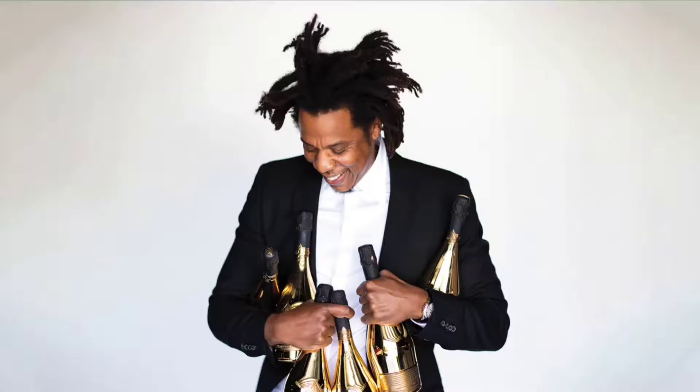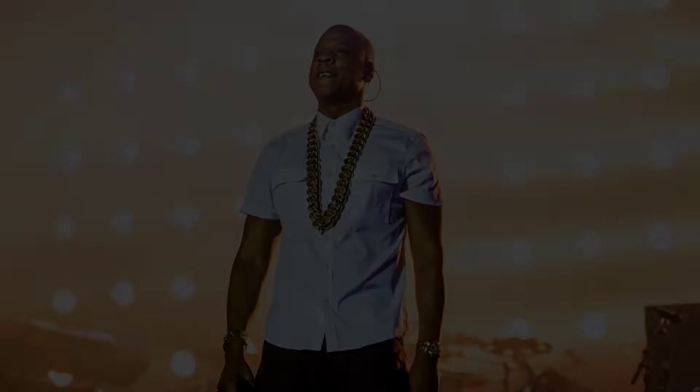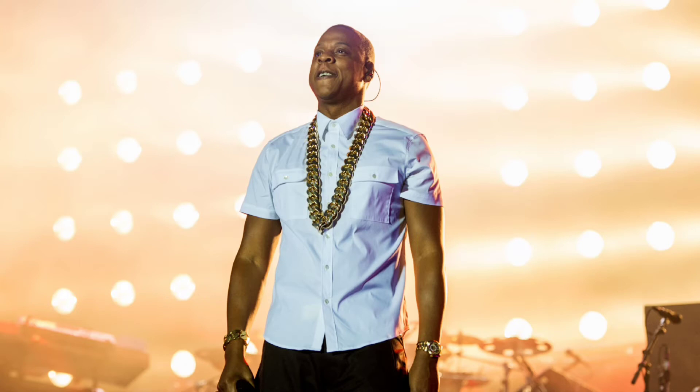Sean Corey Carter, known professionally as Jay-Z, is an American rapper, songwriter, record executive, entrepreneur, and media proprietor. He is widely regarded as one of the most influential hip-hop artists in history. According to Forbes, Jay-Z's net worth is 1.4 billion dollars.